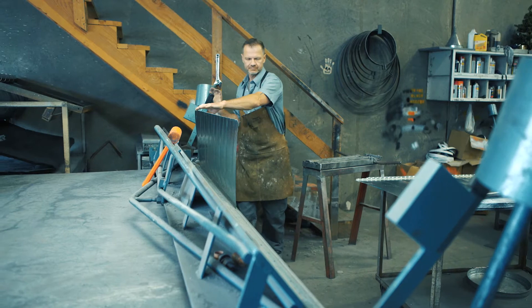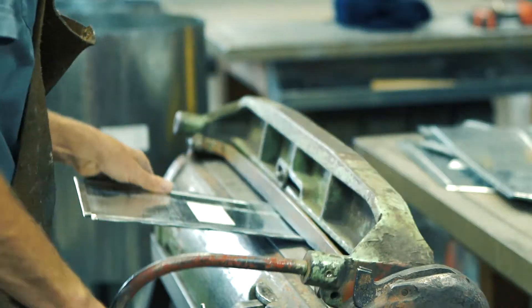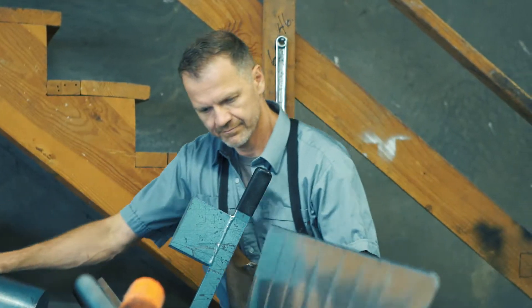I came from something completely different, working in an office, so to come from an office environment into a construction environment was a bit of a step, but I actually loved it. The thing I enjoy most is actually working with my hands, making something, and I can see the end product.